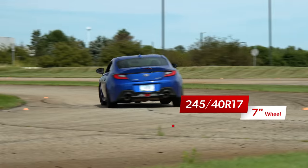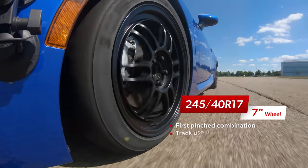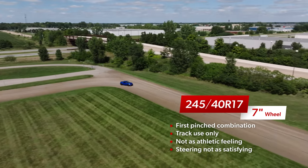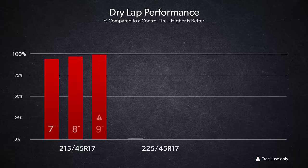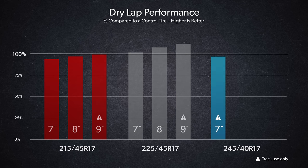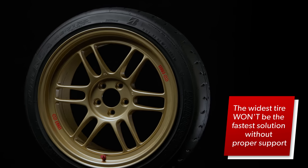The 245 on the 7 was our first truly pinched combination — outside of the recommended 8-inch to 9.5-inch rim width range, so it should be reserved for track use only. In general, it felt a little soft and wallowy, with steering that was a touch slow and imprecise. It allowed drivers to get back to throttle very quickly without stepping out the rear, but it would push at the front. Up to this point, our lap times had continually gotten faster as we added more tire width and better wheel support. So what happened when we maximized tire width without proper wheel support? Our lap times got significantly worse — this combination was the second slowest of the entire test.